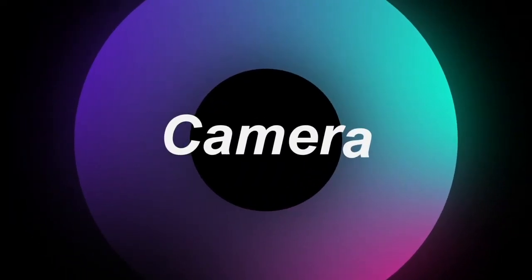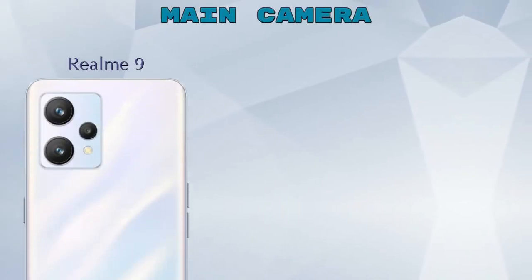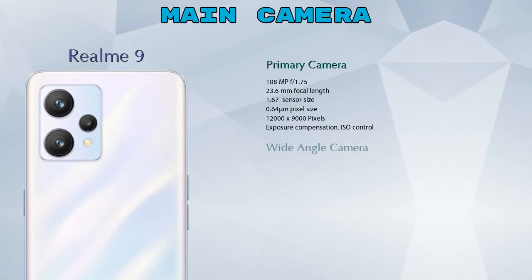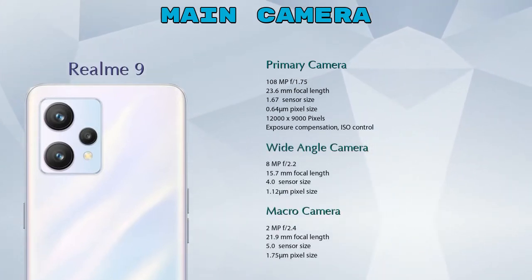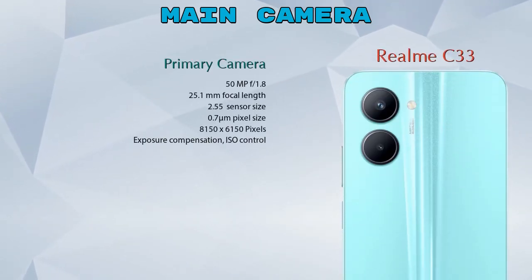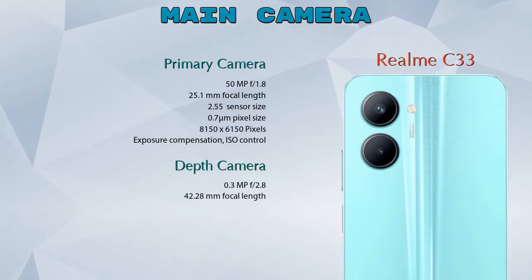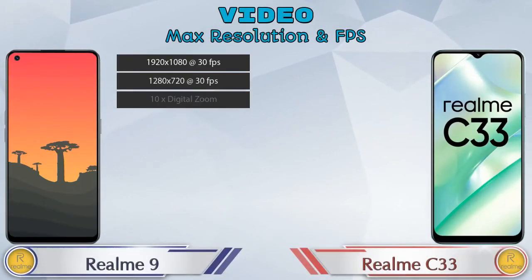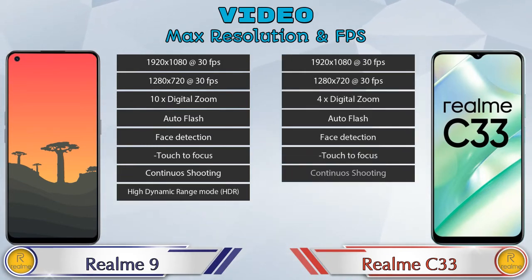Now let's look at our favorite feature — the camera. For the rear camera, Realme 9 has three cameras: a primary camera, a wide-angle camera, and a macro camera. Realme C33 has two cameras: a primary camera and a depth camera. For video, both phones offer eight different types of video features.